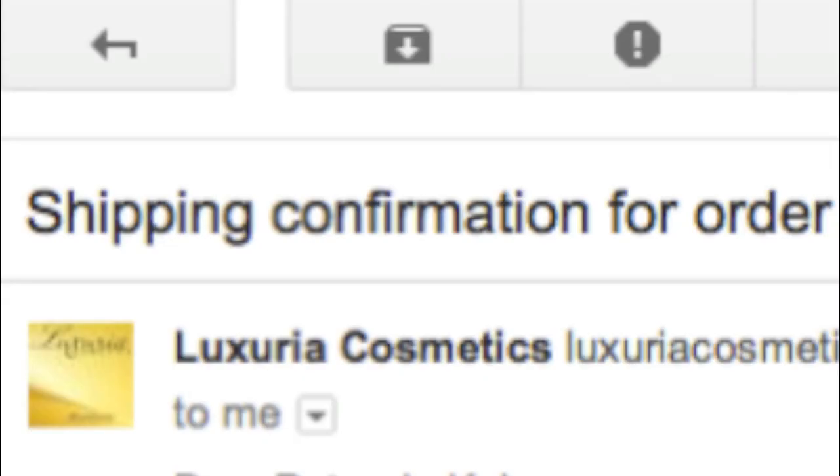We will send you a confirmation email and get right on fulfilling your order. We will also send you a follow-up email once your order has been shipped to you. Thank you very much, I hope it helps.